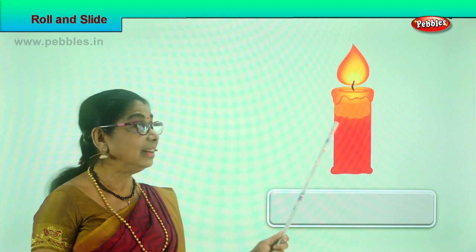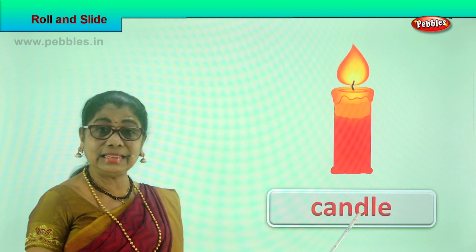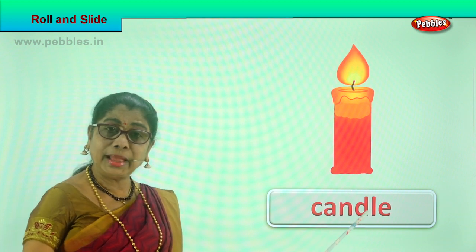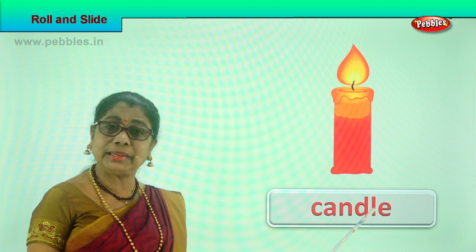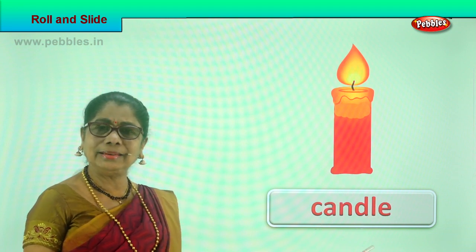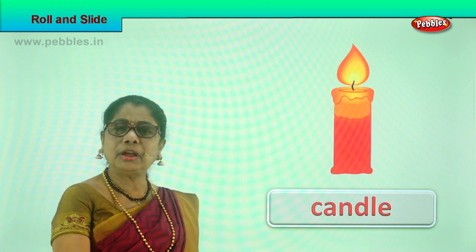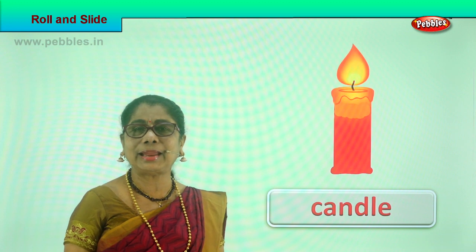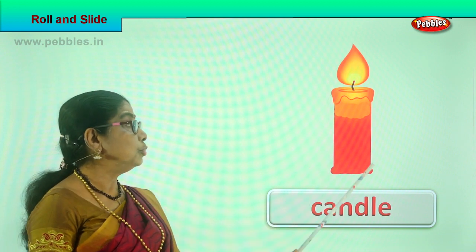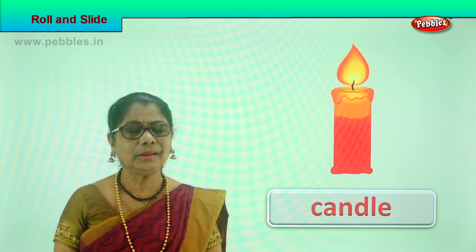What is this? A candle — almost like a cylinder. Can a candle roll? Yes! You put it on the floor and just tap it gently and the candle will roll. It can roll on the table too — you push it. A candle can roll because it's got smooth sides.